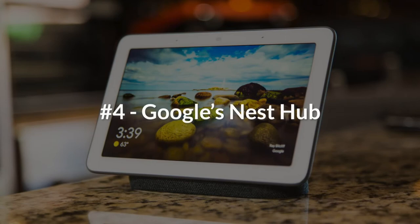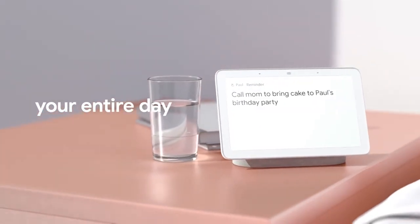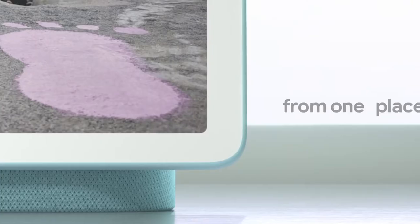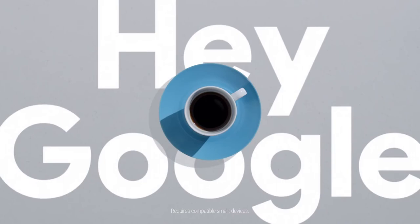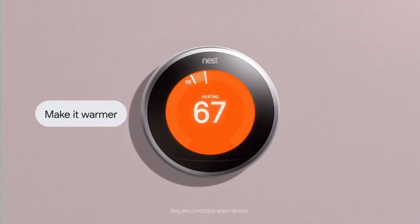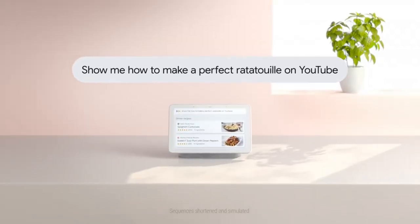Number four: Google's Nest Hub. To tie all of Google's smart devices in your home together, we recommend a Google Nest Hub. The Nest Hub brings you visual help for any moment at home. With the Google Assistant built in, you'll be able to control other smart devices in your home, view events, and reminders all by the sound of your voice.